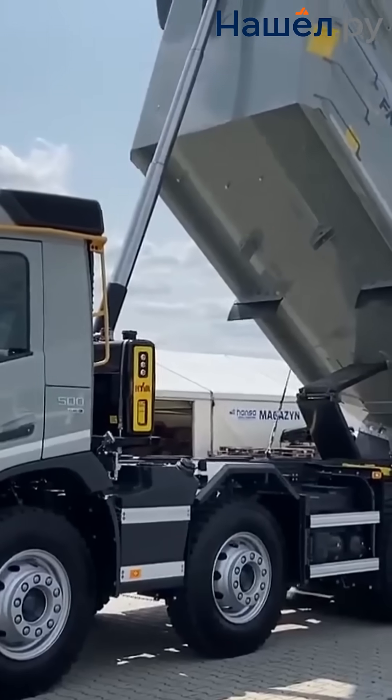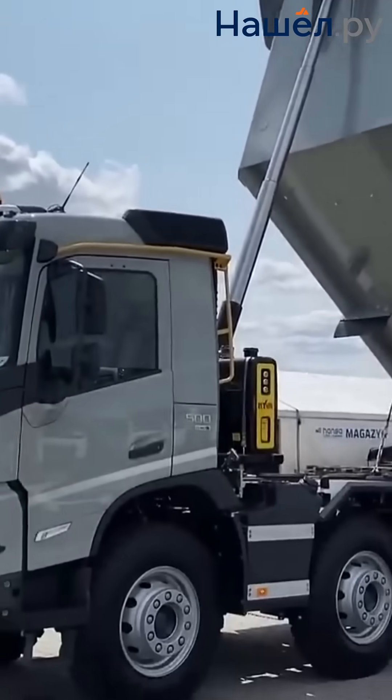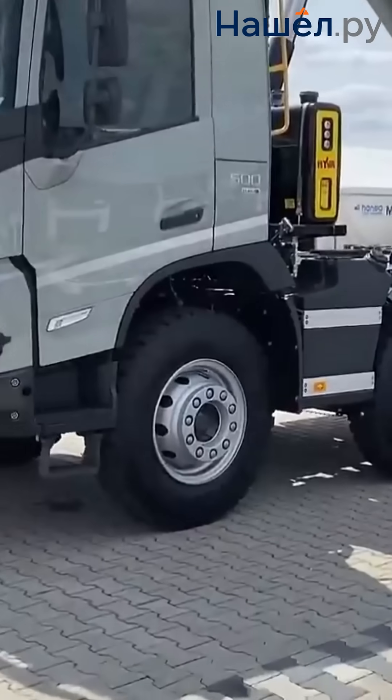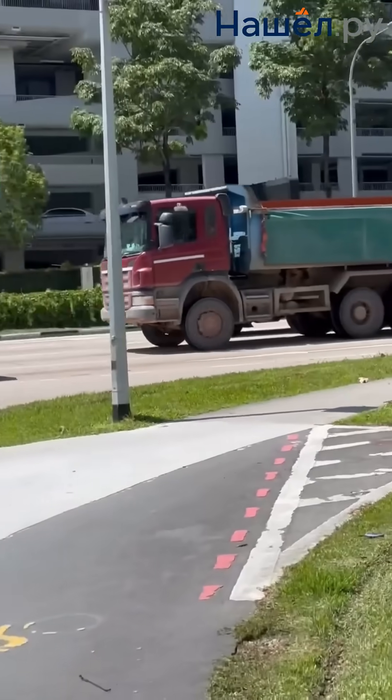Volvo and Scania manned dump trucks dominate the construction and road segment due to their optimal balance of power, off-road capability and fuel efficiency. Component service life reaches up to 1 million kilometres, with adaptation to extreme conditions.